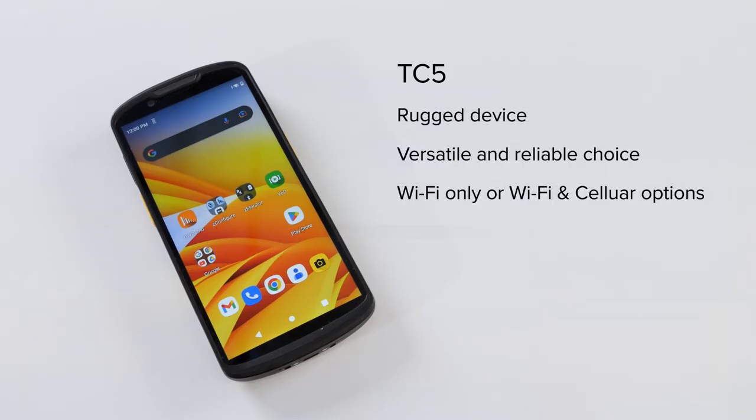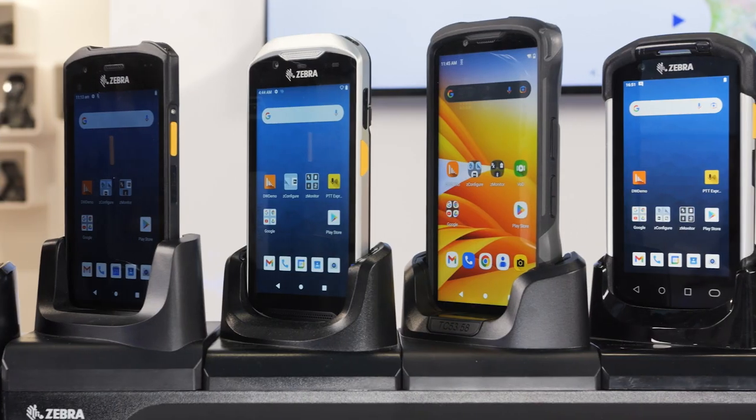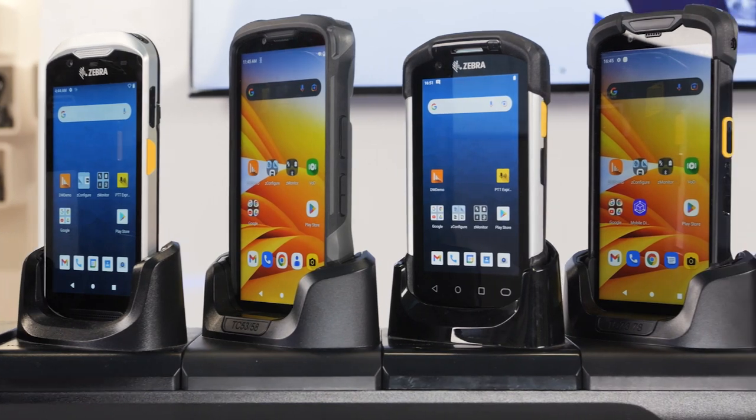The TC5 is Zebra's enterprise tier mobile touch computer and a great all-rounder for many different use cases. At Zebra, we have a mobile touch computer for every need.